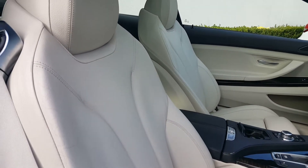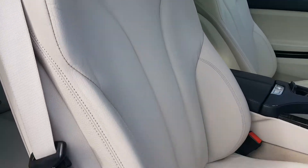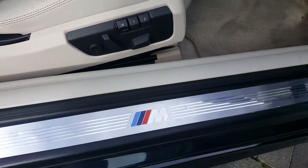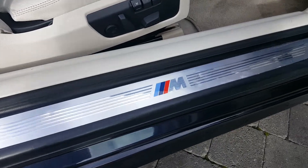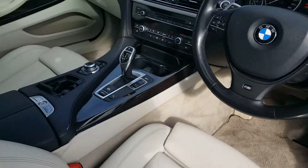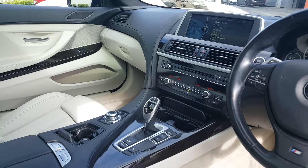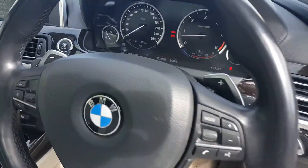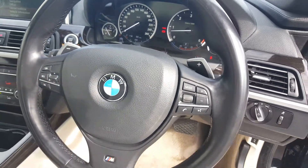Into the front seats, you have your ivory leather seats, controlled on the side, with the M Sport badge on the side of the floor as well. Sport automatic transmission, and you have your sports leather steering wheel with manual paddle shifters either side.